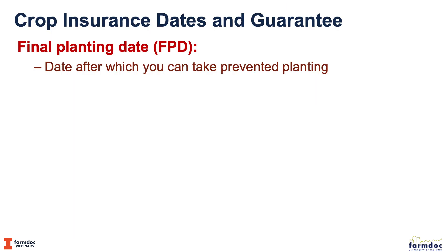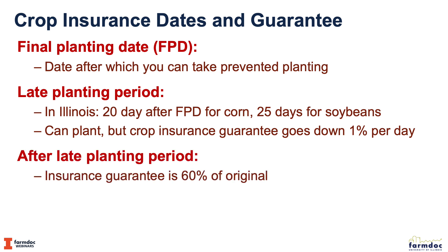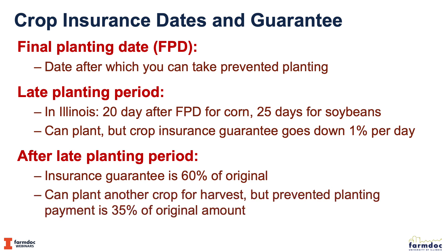Before the final plant date we should be planting; after the final plant date we have an option — we can plant or we can take the prevent plant payment. That option can be taken during the late planting period, which varies by state but is 20 days for corn and 25 days for soybeans. During that period a farmer can plant or take a prevent plant payment. If they plant, the insurance guarantee goes down 1% per day.